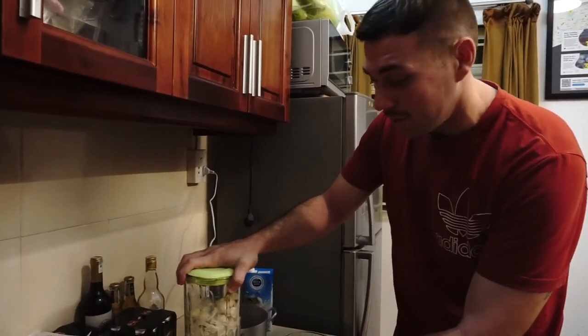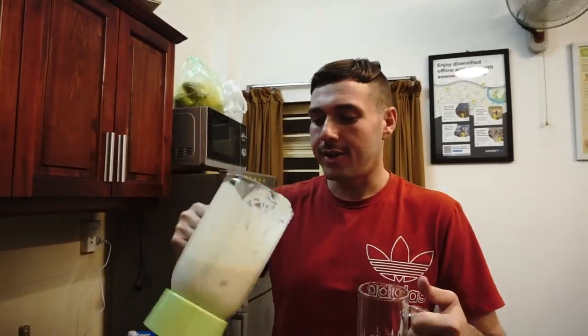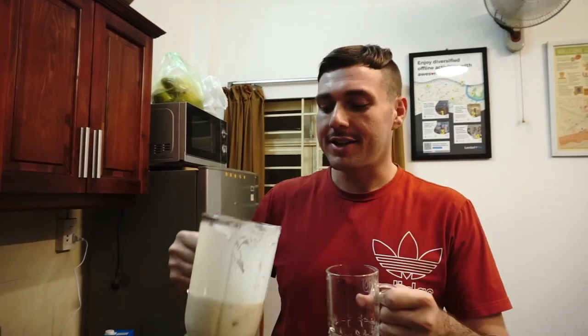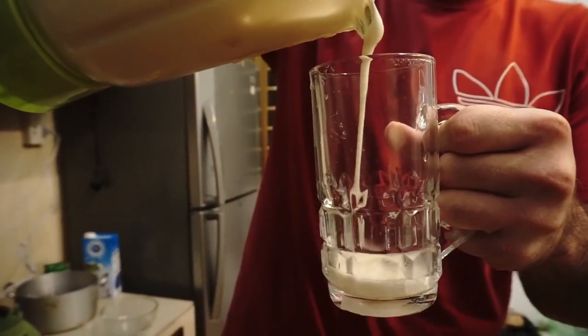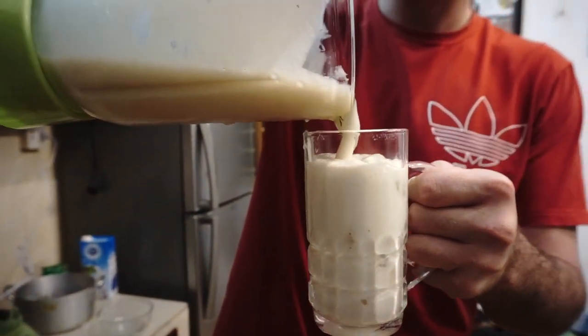I'm going to give it the super blend. All right, now we have our Sinh Tho soursop smoothie. In Vietnam this would be called a Mang Cao. It is raining now because it is the rainy season. Sometimes you're going to have a little ice left in here because your blender is not very good — that's all right. Let's see how it looks. A little bit of ice. Hey, that turned out well. Look at this. So this is the smoothie — it turned out pretty well. We're going to give it a try.